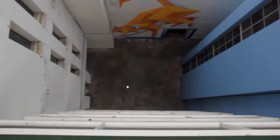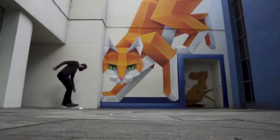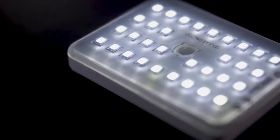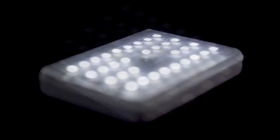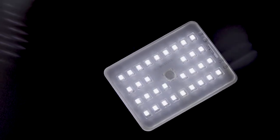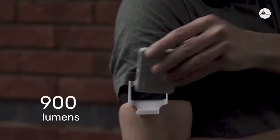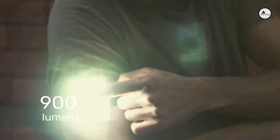Our patent-pending design makes it waterproof, shockproof and heatproof — this guy can handle pretty much everything you throw at it. The Glowstone Flashlight is a super compact wireless charging LED light that's just as bright, if not brighter, than expensive high-powered flashlights but at a fraction of the price.